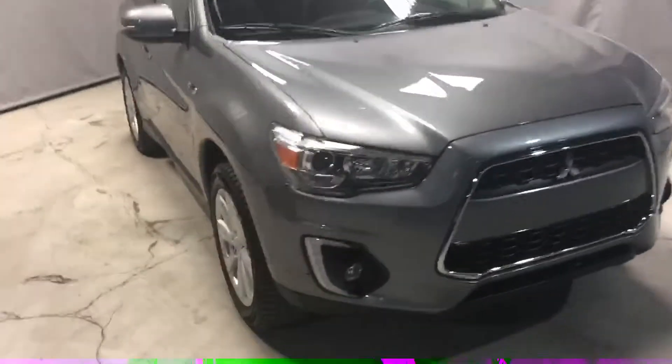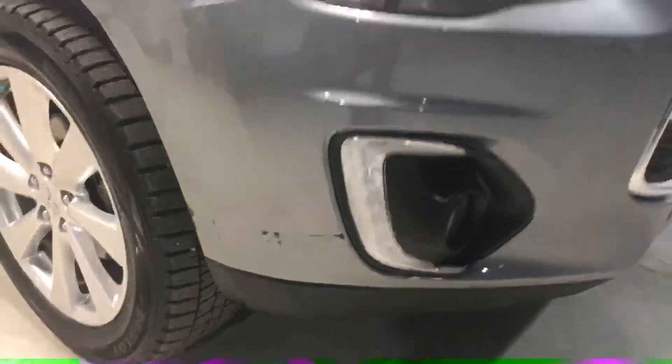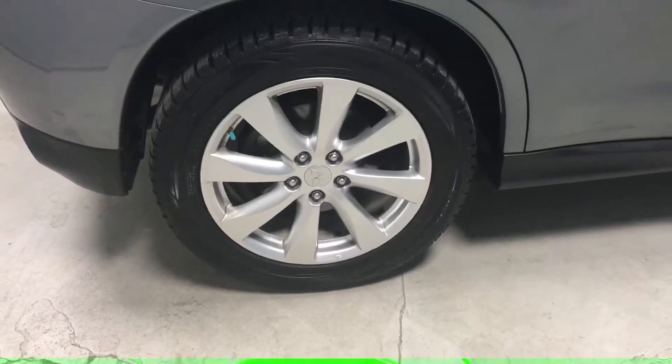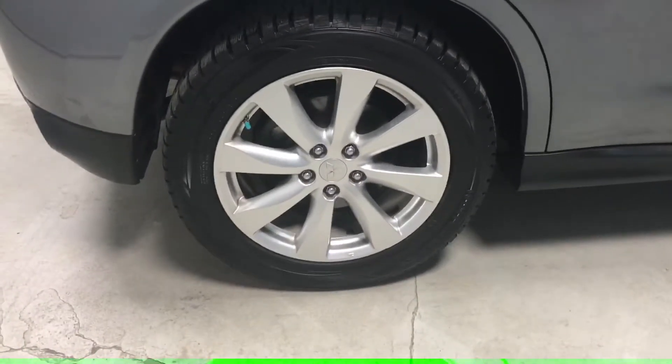The small scratch I was talking about is actually that little scrape right there. Another big difference is going to be the rims. The old-style rims are obviously these ones here — they are still 18 inches.